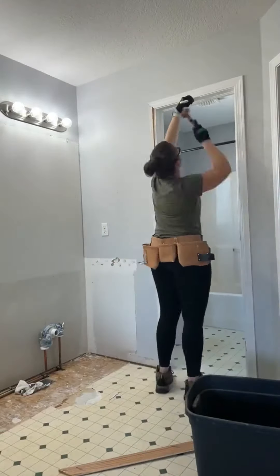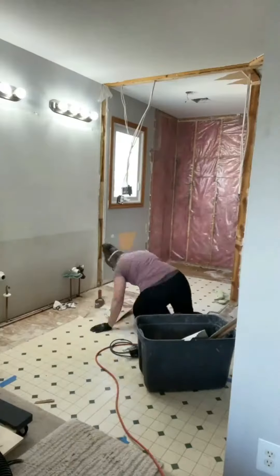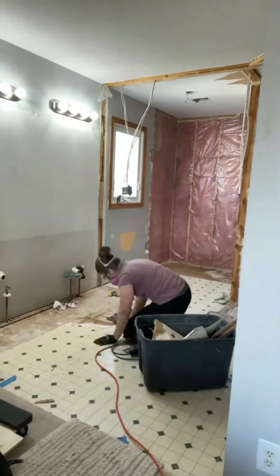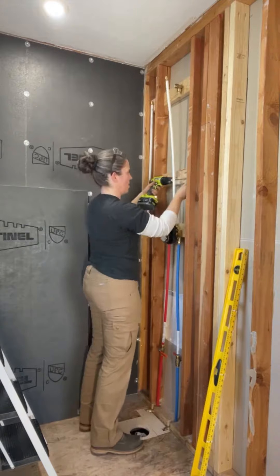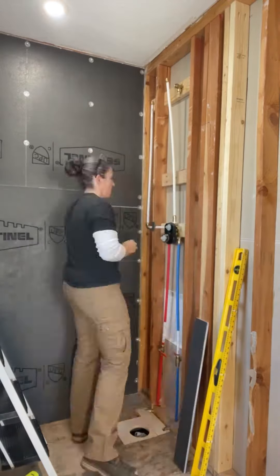Last November I started on an epic journey to remodel this bathroom. I completely gutted the whole thing, including removing this fiberglass bathtub and shower surround. Because I was going from a tub to a shower only, I did have some plumbing updates and I got those done.